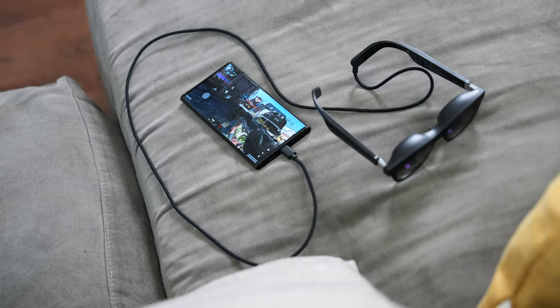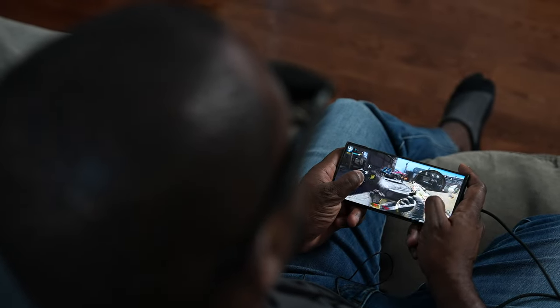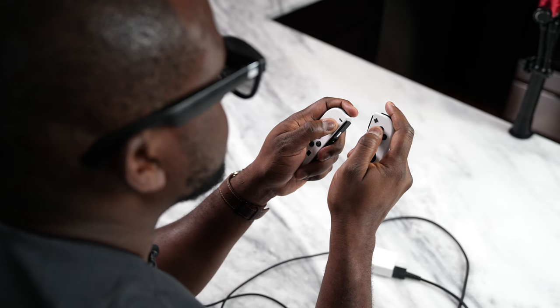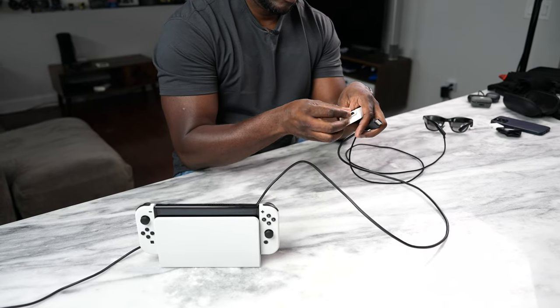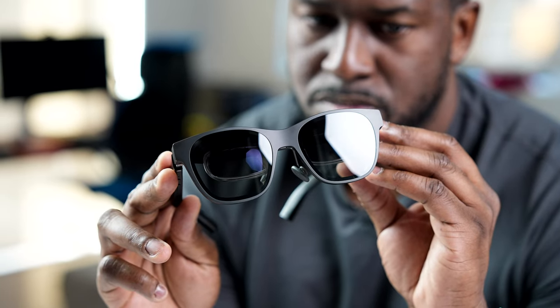That brings us to our sponsor, Nreal. I'm talking about the Nreal Air AR glasses — these are fantastic. I've used them on the channel and I use them constantly whenever I fly because they enhance your viewing experience like no other. You put them on and you get a 210-inch AR display. It's really comfortable to use for long periods, whether watching Netflix or other streaming services. You can also connect to PlayStation 5, Xbox Series X or S, and Nintendo Switch for a bigger gaming experience on the go. Check them out using the link below.